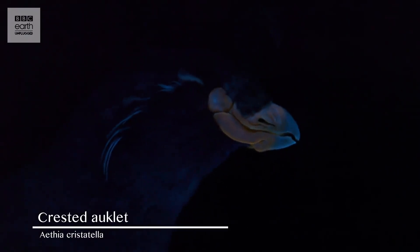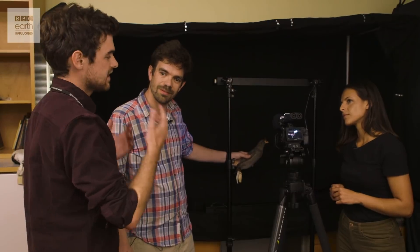We've got the Crested Auklet as well — these guys are related to puffins, same family. Like the puffins, what the birds are likely to see is a big contrast: there's very little UV light being reflected off the black plumage, so against that, the bill is just fluorescing.